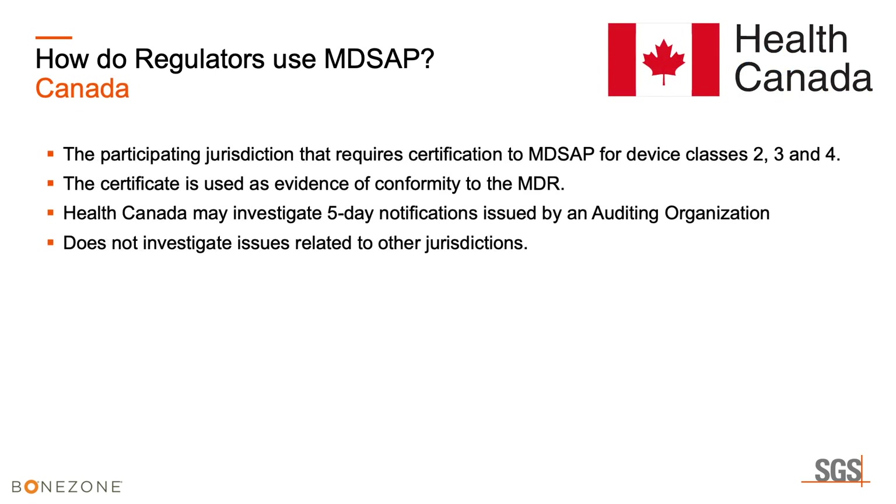Health Canada is the only jurisdiction that requires MD-SAP participation for class two, three, and four devices. The certificate is issued as evidence of conformity to the Canadian medical device regulation.